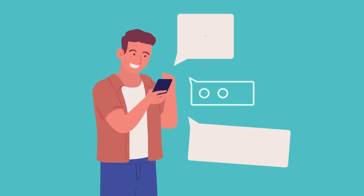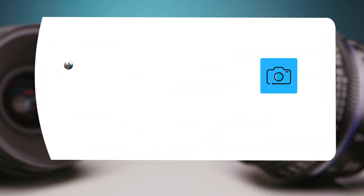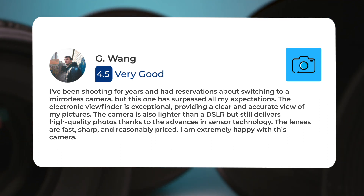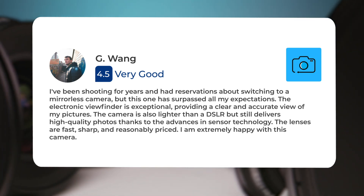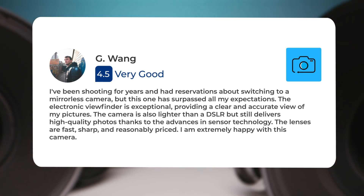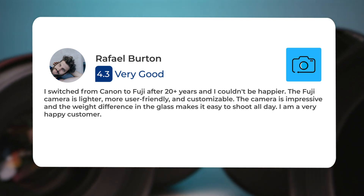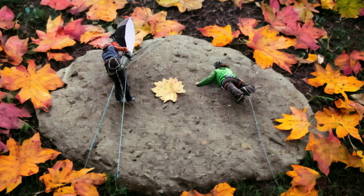Next, let's take a look at what other users of these cameras have to say about them. Here's what people have to say about the Fujifilm X-H2: 'I've been shooting for years and had reservations about switching to a mirrorless camera, but this one has surpassed all my expectations. The electronic viewfinder is exceptional, providing a clear and accurate view of my pictures. The camera is also lighter than a DSLR but still delivers high quality photos thanks to advances in sensor technology. The lenses are fast, sharp, and reasonably priced — I am extremely happy with this camera.' Another user said: 'I switched from Canon to Fuji after 20-plus years and I couldn't be happier. The Fuji camera is lighter, more user-friendly, and customizable. The weight difference in the glass makes it easy to shoot all day. I am a very happy customer.'